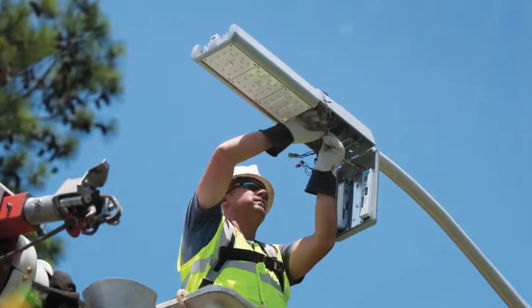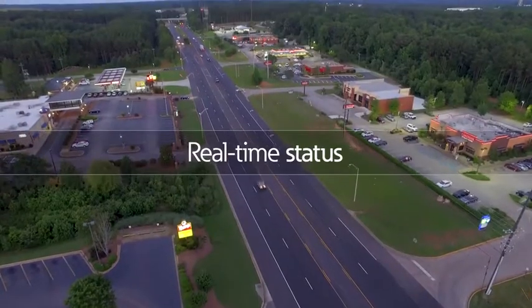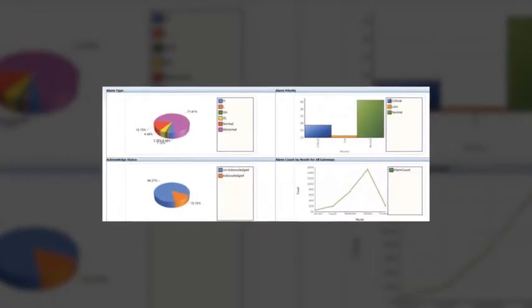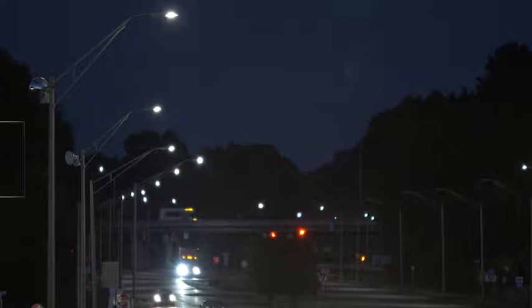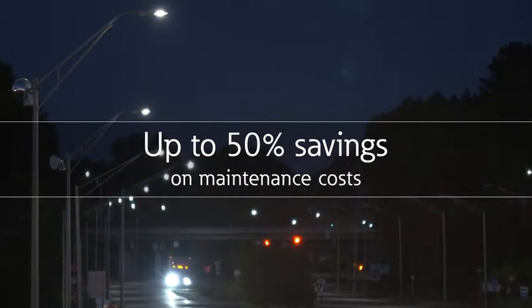Eliminate maintenance crews from random visual spot checks and be confident in knowing the real-time status of every light fixture in your network. ConnectWorks has diagnostic features built into the system with automated alerts and work order tickets, so one-trip repairs could save you up to 50% in maintenance costs.